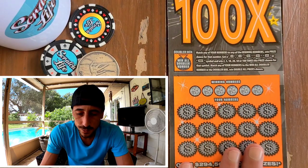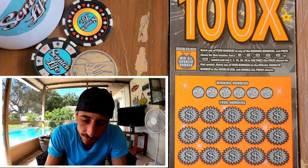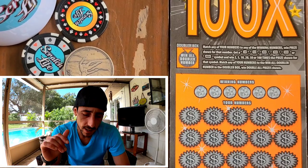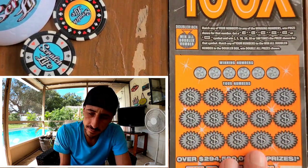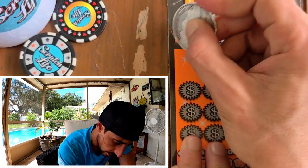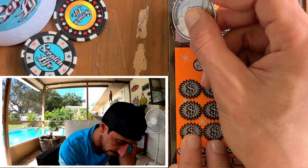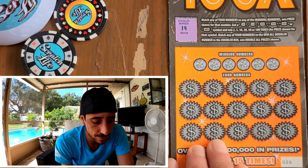Let's do the old one first, then the new one. Thank you everyone for watching and hope you're doing good on your scratches. Ticket 26 — here we go. The win-all number is 14. Isn't that the same win-all I got last time? Come on 14, come on man!